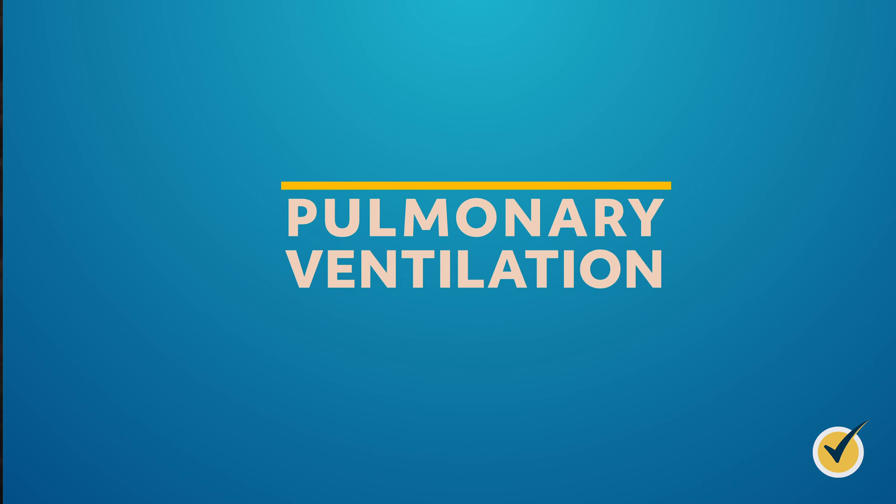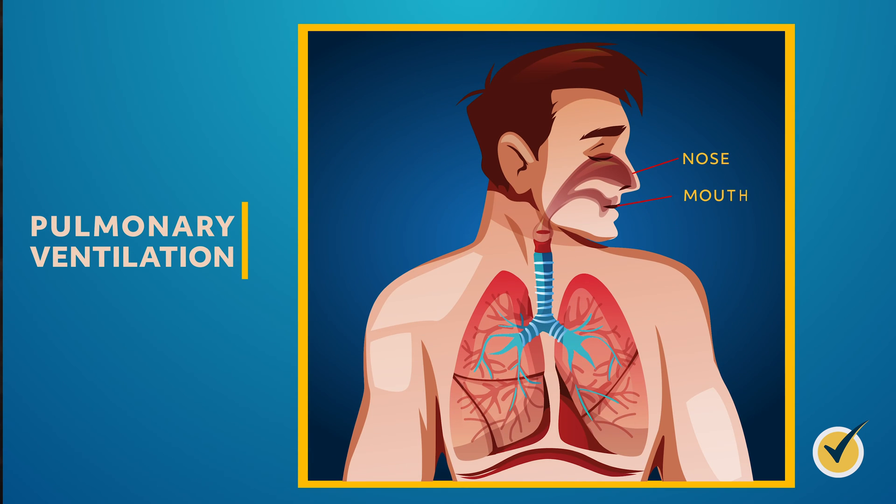The first is a process called pulmonary ventilation. Air comes in through our noses and mouth, and then passes through the pharynx, larynx, and trachea before entering the lungs. When we exhale, the air goes back out of our bodies. By the way, the trachea or windpipe connects the pharynx and larynx to our lungs.